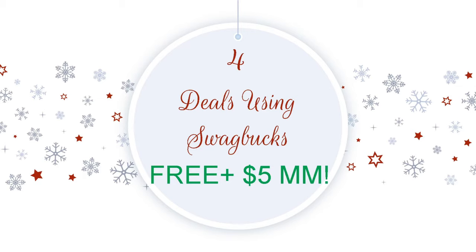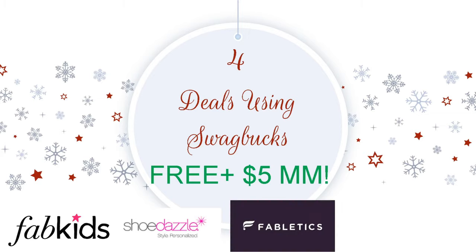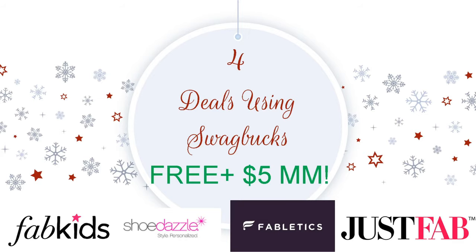In this video we are going to be doing four separate deals. We have an amazing deal on Fab Kids — so if you're trying to get some last minute Christmas gift items for yourself, for kids, anything like that, stay tuned. We're also going to be getting some Shoe Dazzle. Fabletics also has a huge deal — two for $24 — and if you do it through Swagbucks, you're going to get cash back as well. And we have a deal on Just Fab. So let's go ahead and dive right in.